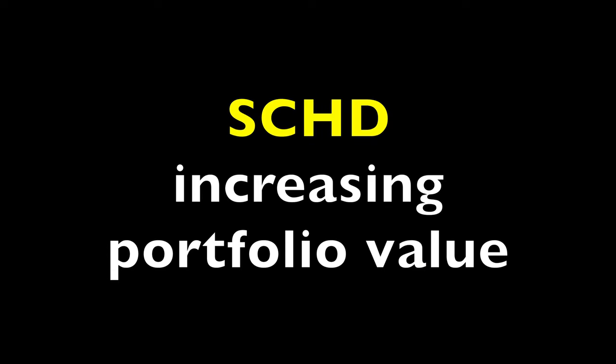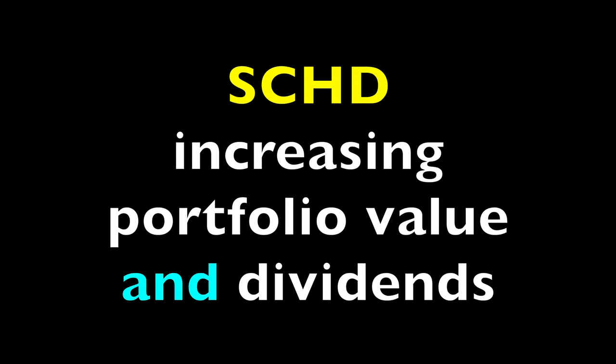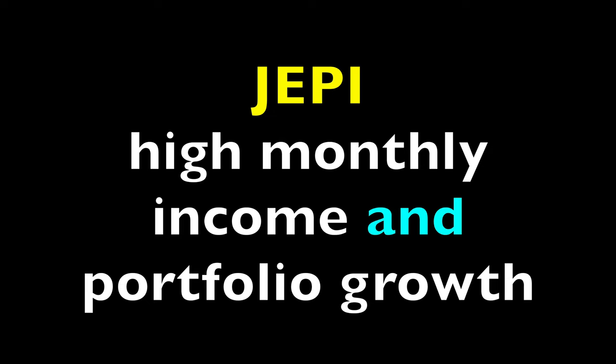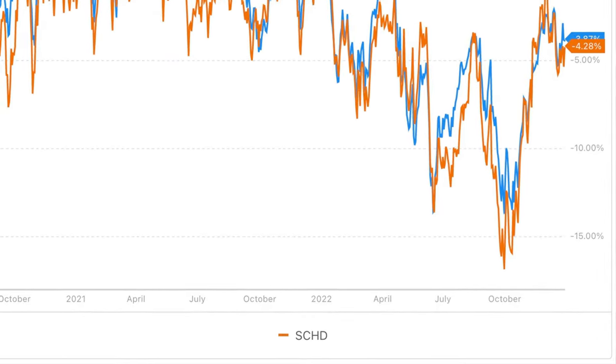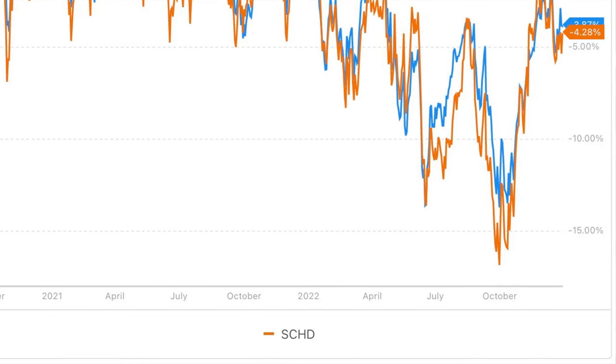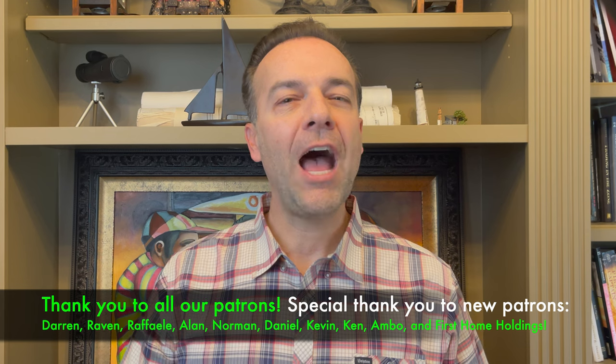That makes sense because one of SCHD's goals is to have a portfolio that not only goes up in value, but also has a growing dividend. On the other hand, JEPI's main goal is to have a portfolio that grows in value but more importantly pays a high monthly income. Since JEPI sells options, it most likely has lower volatility because the higher monthly income smooths out losses when the market's going down. Over the past two and a half years, JEPI's largest drawdown is 13.71%, whereas SCHD's is at 16.85%.